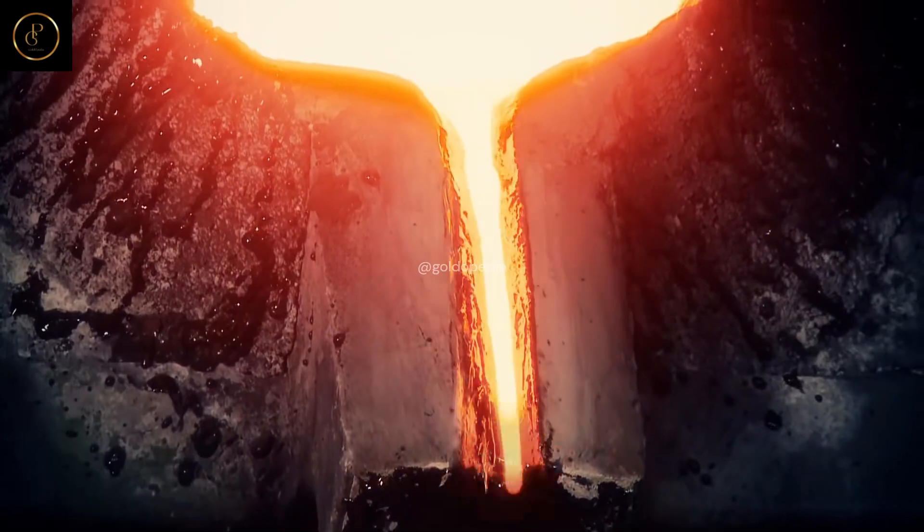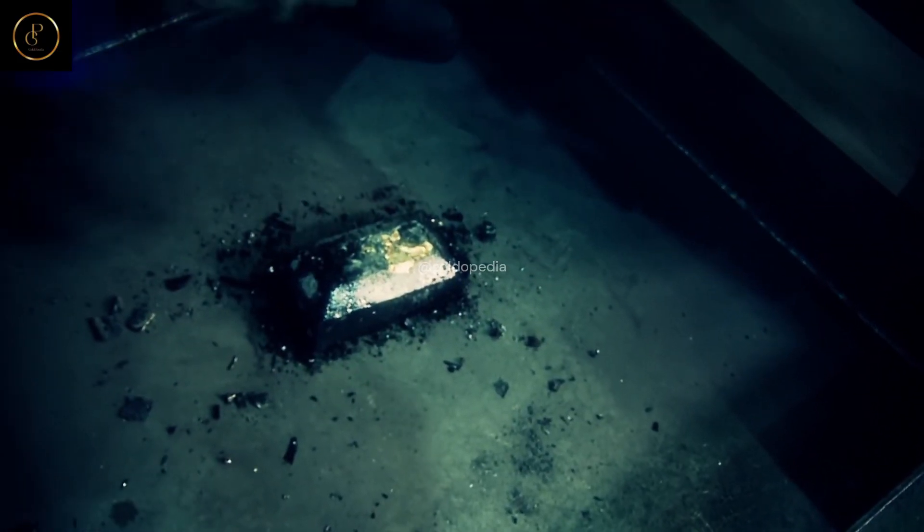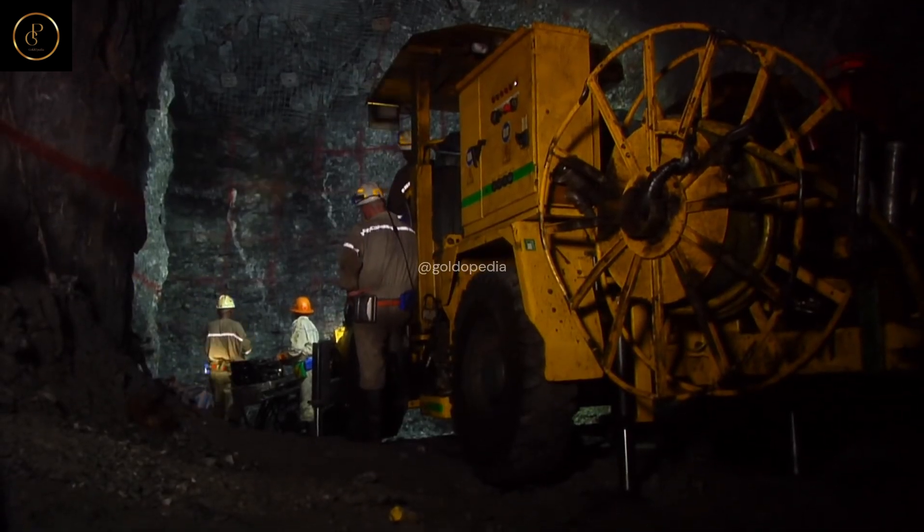Mining gold: the quest begins. Our journey commences deep within the bowels of the earth, where intrepid miners navigate a labyrinth of tunnels and shafts in search of the coveted metal. From traditional underground mining to modern open-pit operations, each method presents its own challenges and rewards.